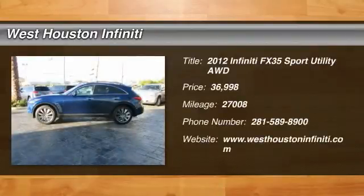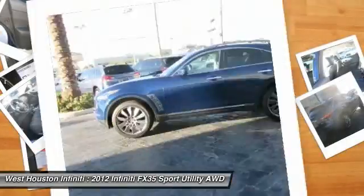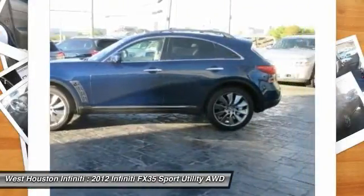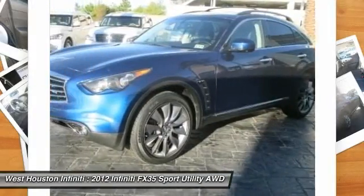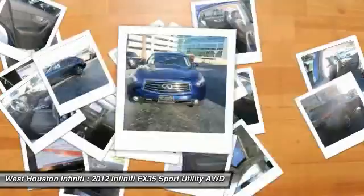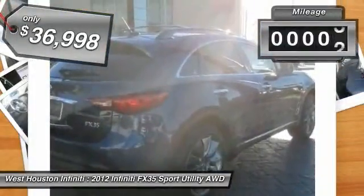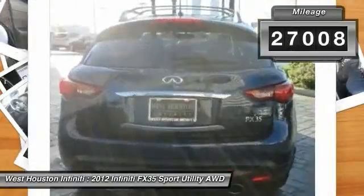The 2012 Infiniti FX35. The FX stands out with bold styling, an eager powertrain, and responsive handling. The 3.5-liter V6 provides plenty of power and 18 miles per gallon overall, and is priced below $40,000. This vehicle has less than 30,000 miles.